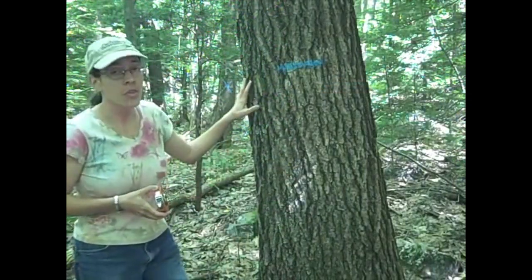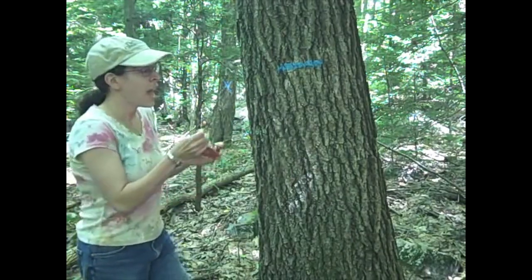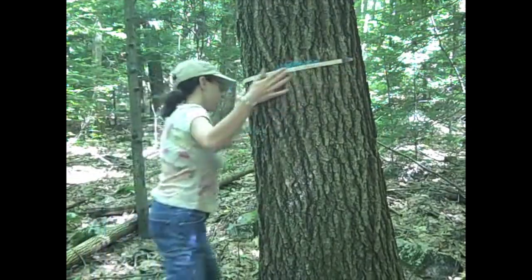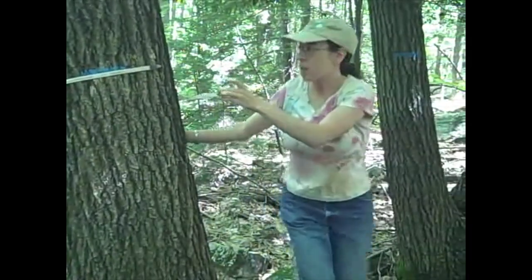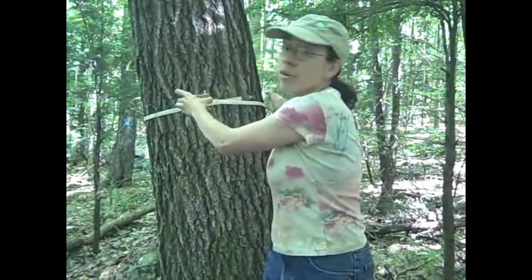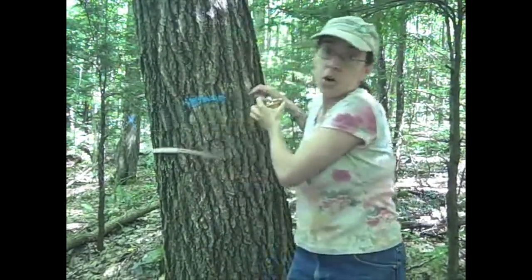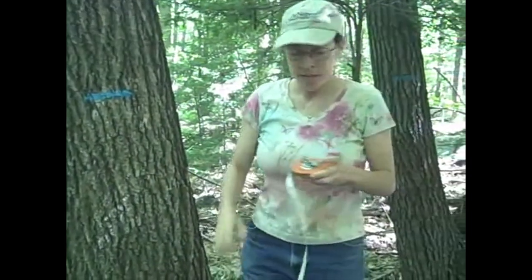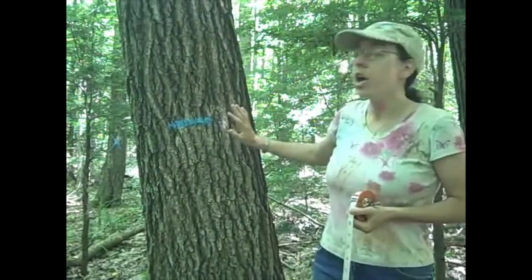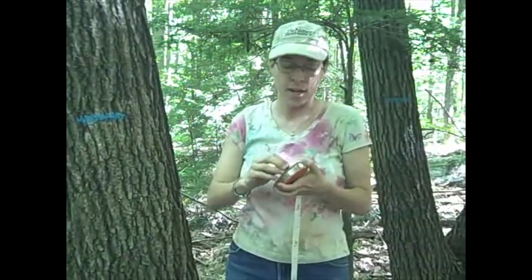This red oak is tree 39 in plot 2390 in Wells State Park in Massachusetts, and foresters have been measuring this tree for the past 50 years. When they first measured the diameter, they were mostly interested in the timber value. But now we've added a new value: carbon. At this point, this red oak is 18 inches in diameter, and because scientists have done the work of cutting down trees and weighing them, we know that an 18-inch diameter red oak has about 1,600 pounds of carbon in it.